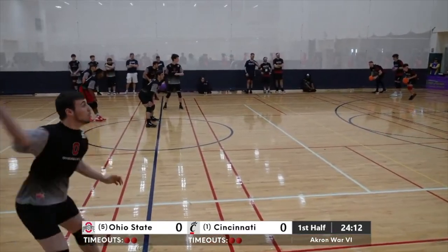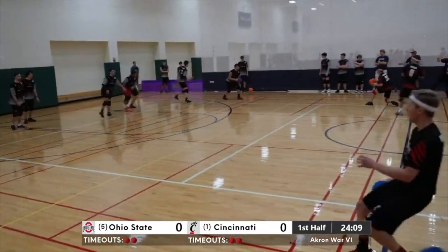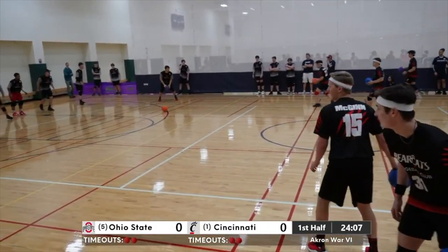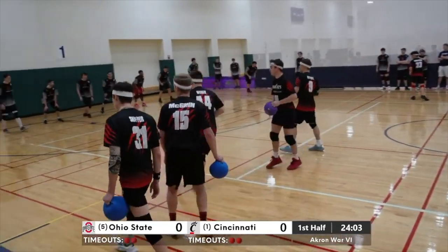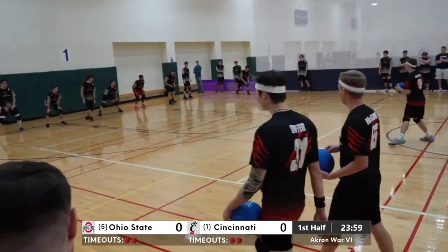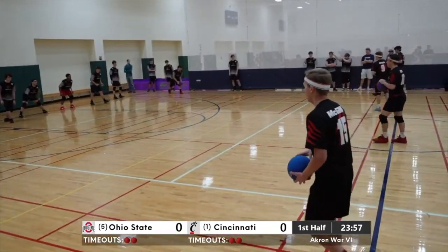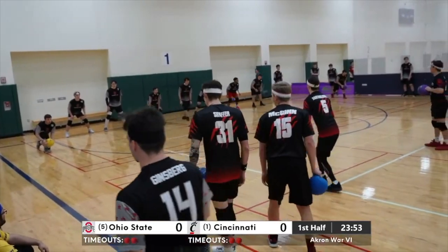Each team kind of posturing, feeling each other out still. Cincinnati trying to stay up and get that ball when it comes off the throw line — they do, so they'll maintain ball control. That's big. Ball control means a lot here. No count for OSU, only two balls on their side as Cincinnati has an eight to two ball advantage.